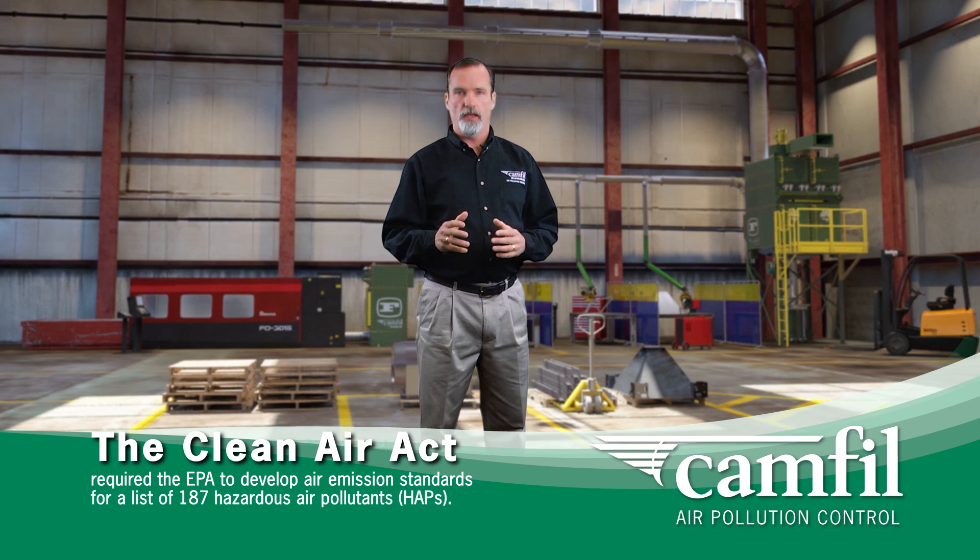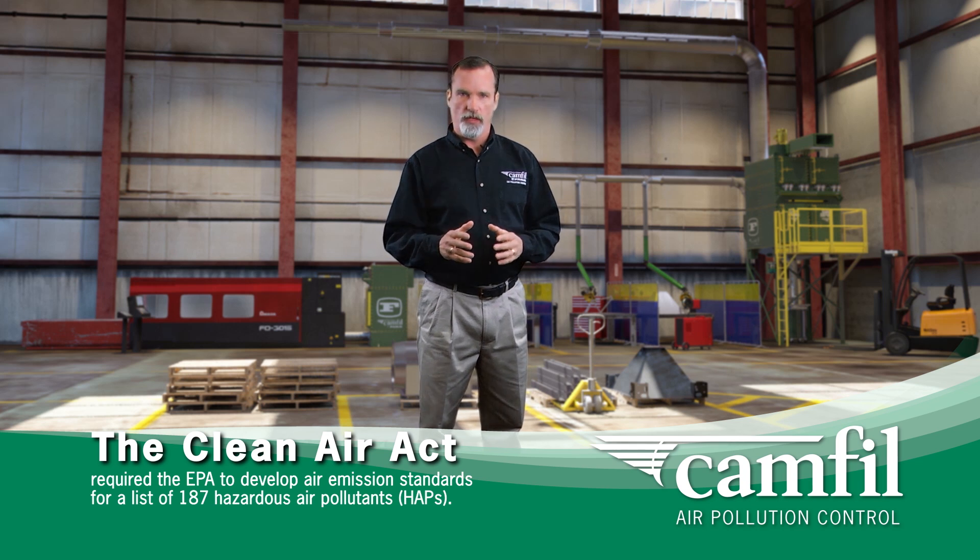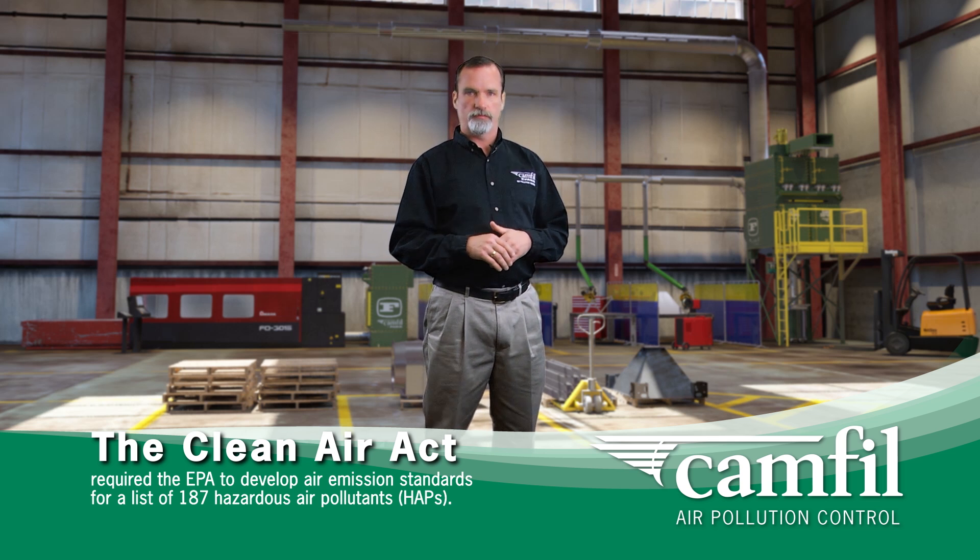The act required that the EPA set national health-based standards to protect people against common air pollutants. The dirty truth is we've all seen large semis that have black smoke coming out of their exhaust, or been in a city down in a valley where the air is filled with smog.